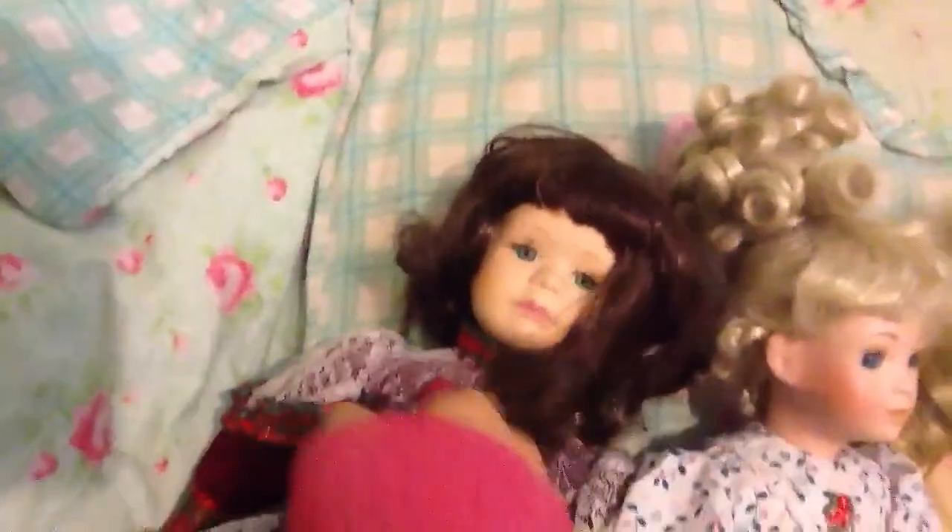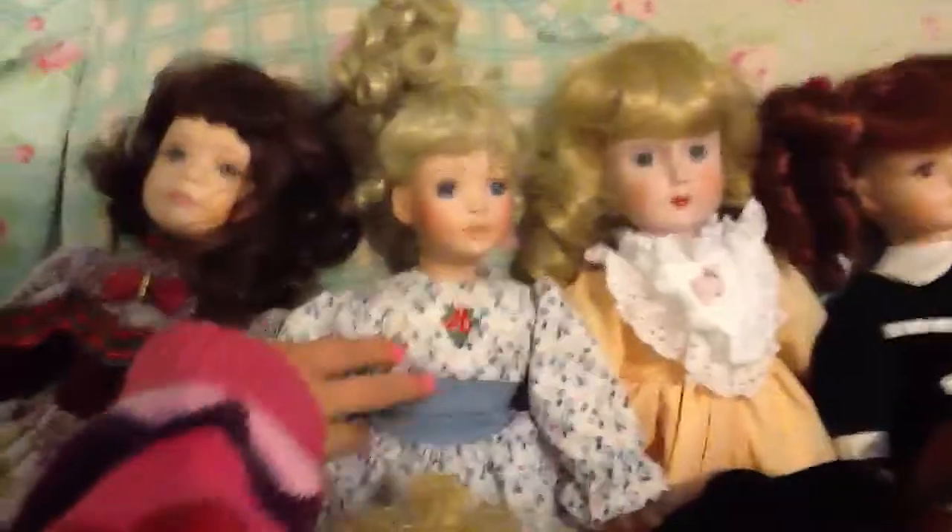So the first one I got is Patricia. I got her at New Deal with my allowance money for $6. The second one I got is Lucy. My grandfather gave her to me.